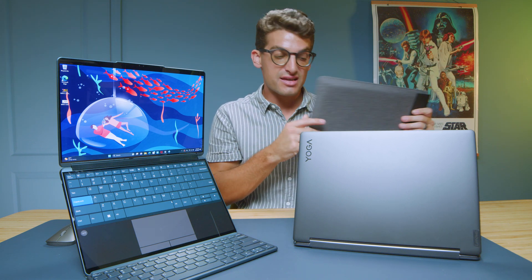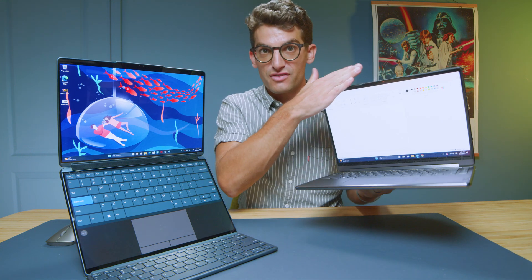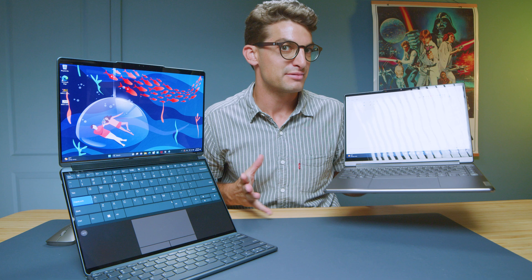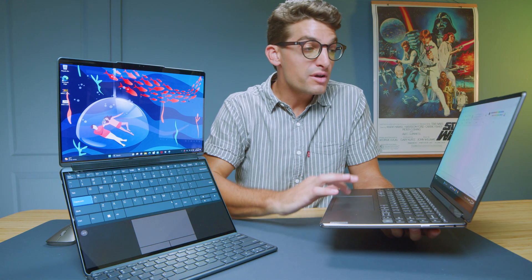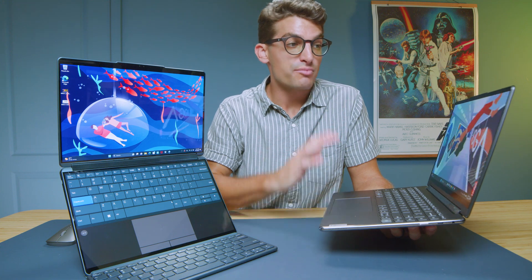The Yoga 9i also has a nice little carrying case to go along with your laptop. However, you only have one screen — shocking, a laptop with one screen, now that there are laptops with two screens. But the Yoga 9i is focused much more on performance.